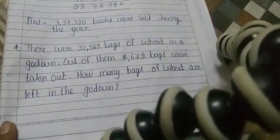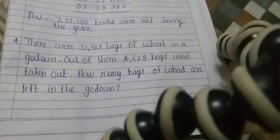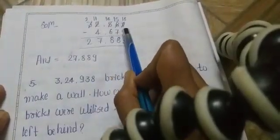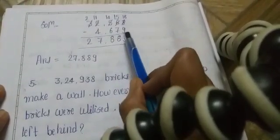Question 4: There were 32,568 bags of wheat in the godown. Out of them, 4,679 bags were taken out. How many bags of wheat are left in the godown? We will subtract 4,679 from 32,568.